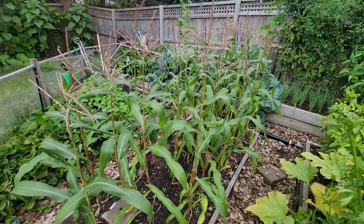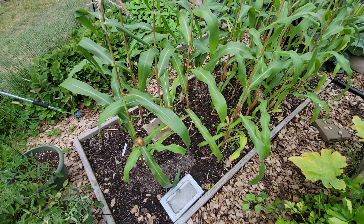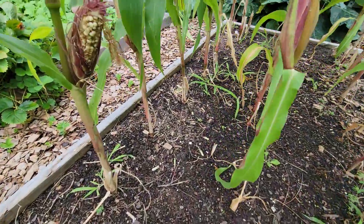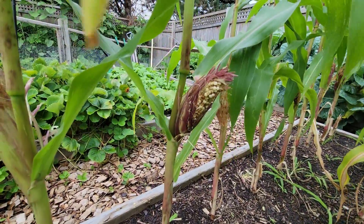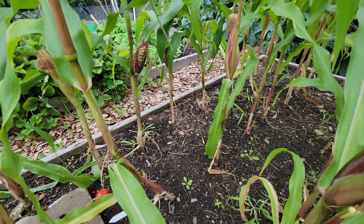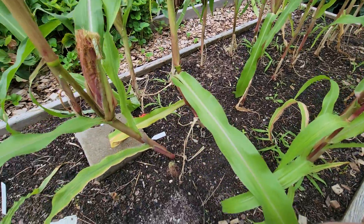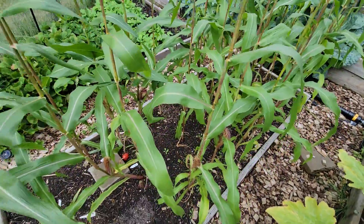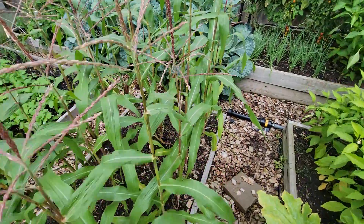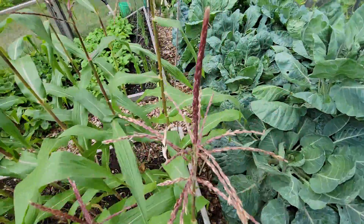Corn — wasted my time. The squirrels have managed to figure out that corn is a thing so they've been going in and basically destroying them before I even get a chance. Once they start I just rip them out. So there's not much going on in here. I'm going to start some peas in here soon. I'm going to put some rows of peas in between the corn and they'll latch onto the stalks as they grow — that's the idea anyway.